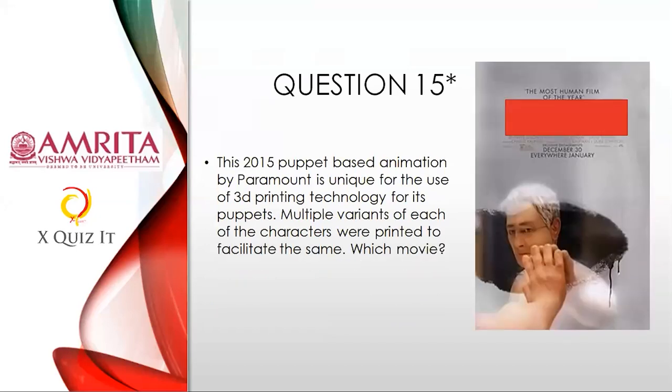Question fifteen, on 3D printing: The 2015 puppet-based animation by Paramount is unique for the use of 3D printing technology for its puppets. Multiple variants of each character were 3D-printed to facilitate this. Name this movie — which was completely animated using 3D printing — a brilliant 2015 animation by Paramount. This is a starred question, slightly tough.